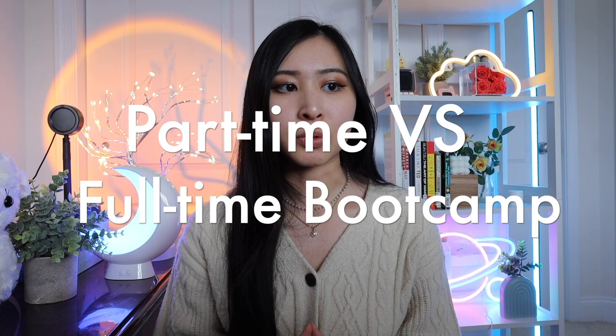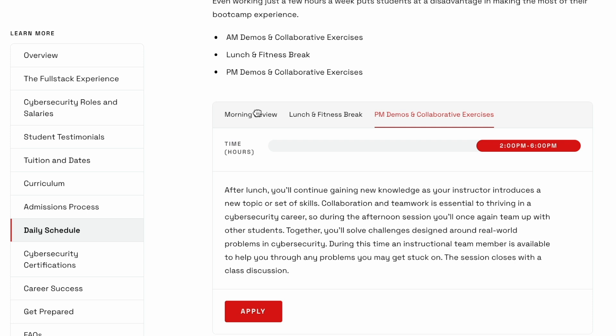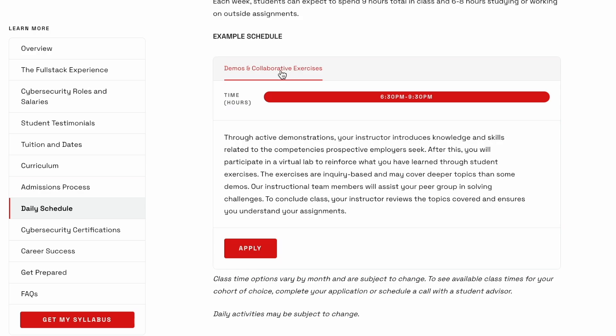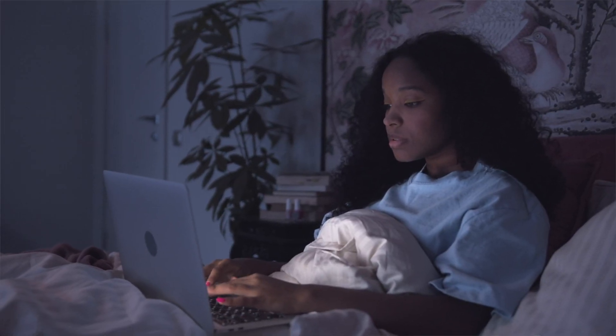You'll have a portfolio of work and projects on your resume when you start applying to cybersecurity roles after graduation. For the full-time schedule, classes run Monday through Friday from 10am to 6pm — at least 32.5 hours in class each week plus 8 to 10 hours on assignments and studying, including demos and collaborative exercises. For the part-time schedule, it runs for 26 weeks with classes on Mondays, Wednesdays, and Thursdays, with class times designed to work around your existing schedule.